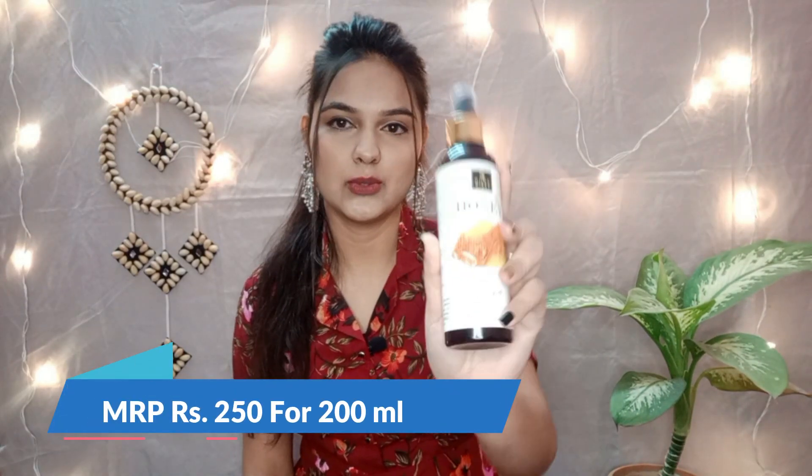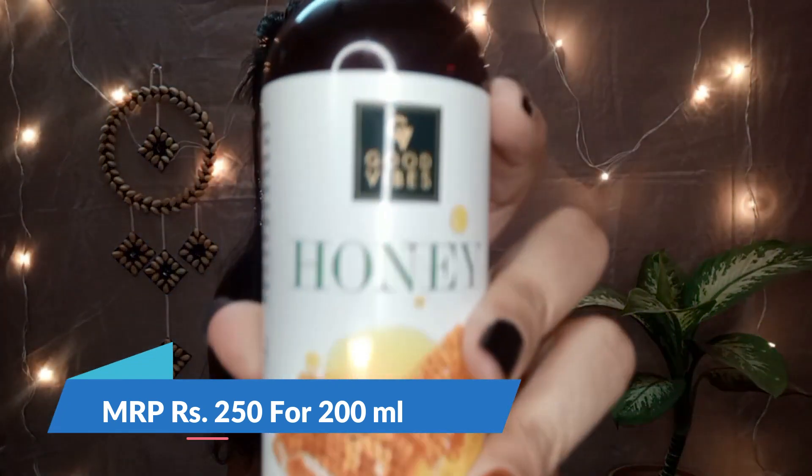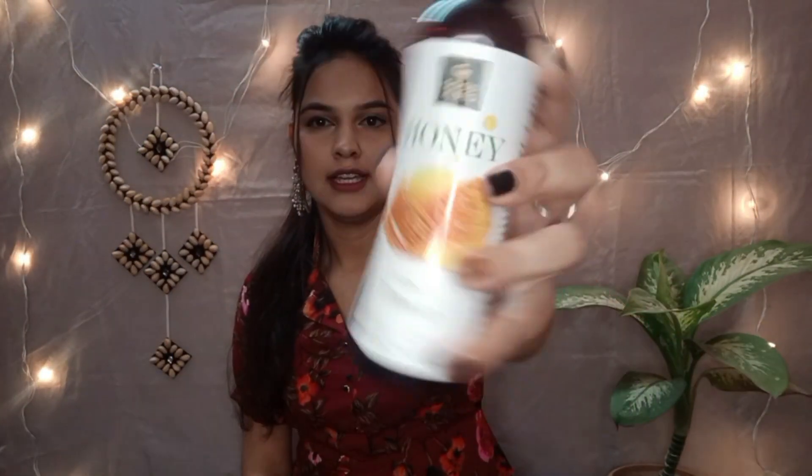In skincare products, I have ordered the Good Vibes Honey Glow Toner. This is how the packaging looks — it is very luxurious packaging. I ordered the Honey Glow Toner because honey is good for your face and my skin is dry, so I need products that hydrate my skin. This is a very good toner with such luxurious packaging.